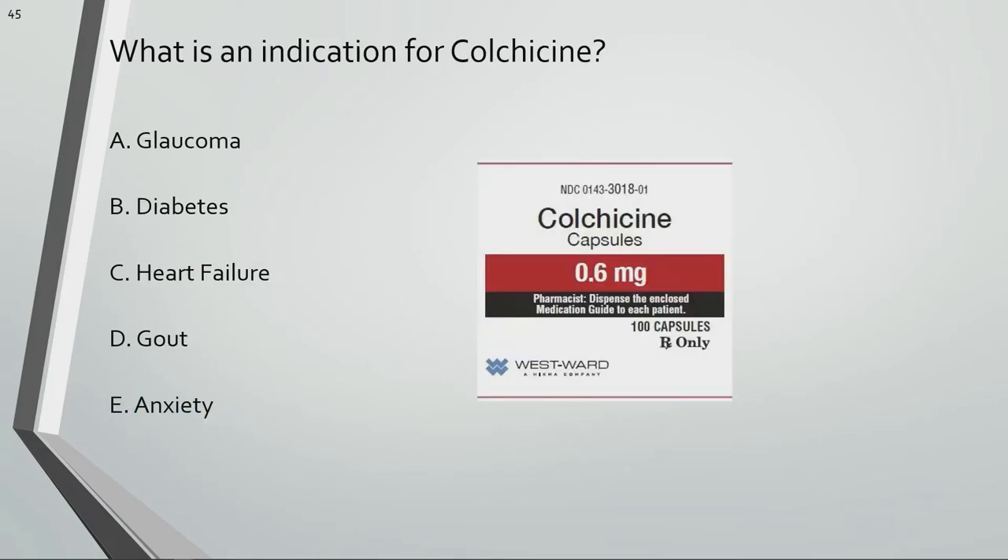What is an indication for colchicine? Colchicine is used for gout.